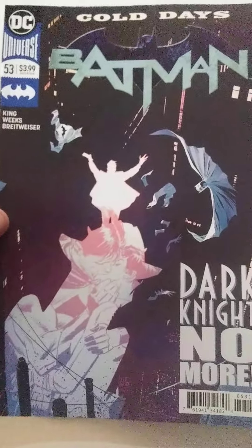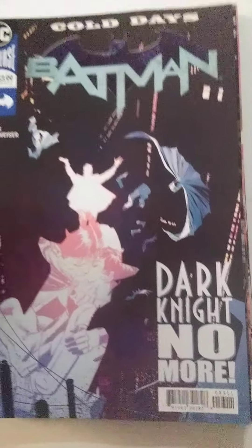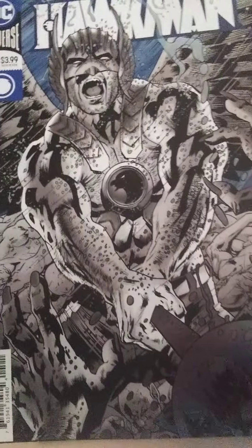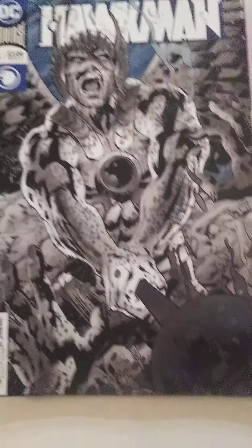And then I got Batman number 53, Code Days, Dark Knight No More. This looks pretty cool as well. I don't have any of that series yet, but I'll be excited to check that out.